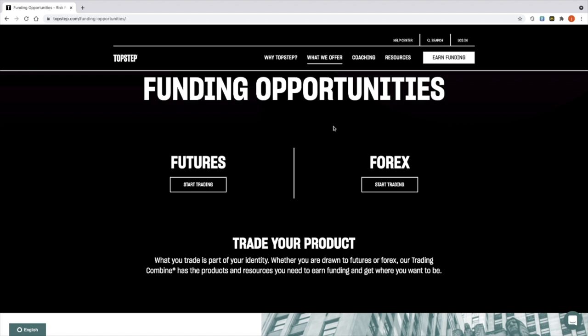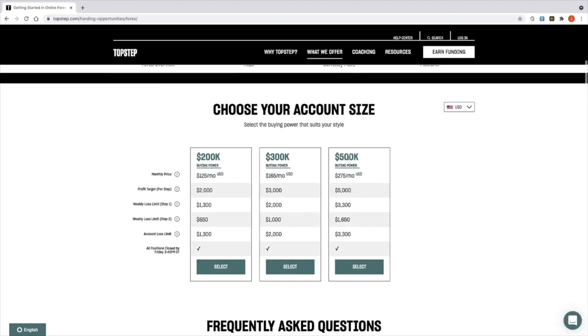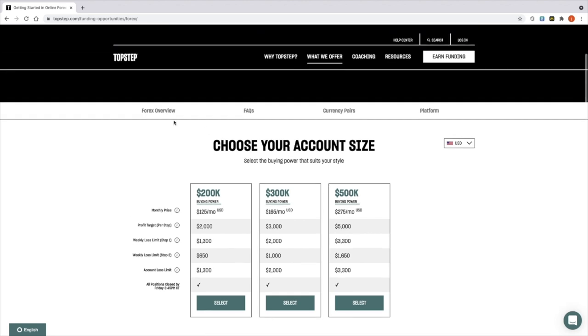There's a rule in place that says you're only allowed to trade certain instruments during the actual phases, and if you break that, you are instantly disqualified. So let's take a look at Forex — I think it's probably the most popular one to choose.